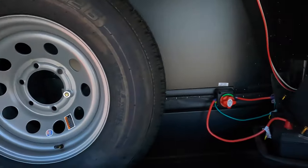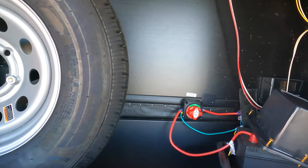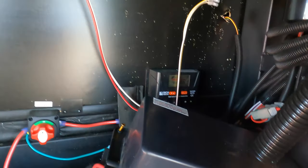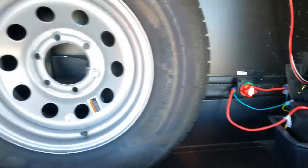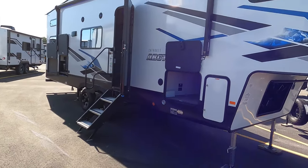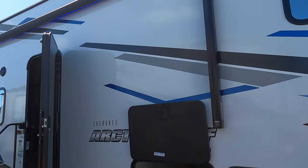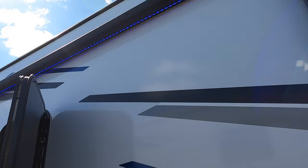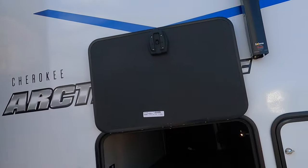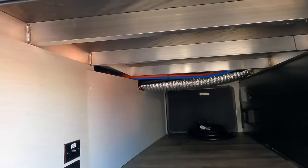nice big storage compartment, spare tire, battery disconnect, battery hookup, and solar charge control. Nice fiberglass finish. Nice mirrored windows. Big power awning with LED lighting — that is blue lighting. Nice pass-through storage. You can see that aluminum construction.